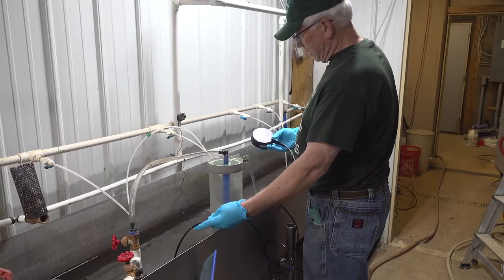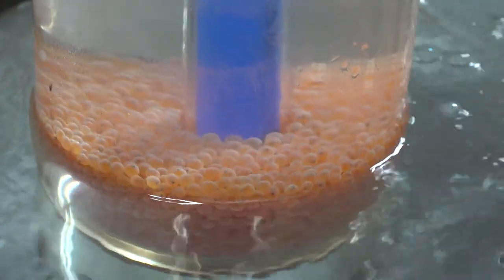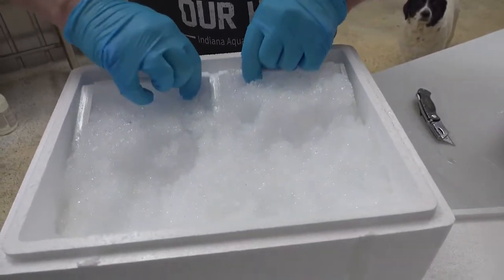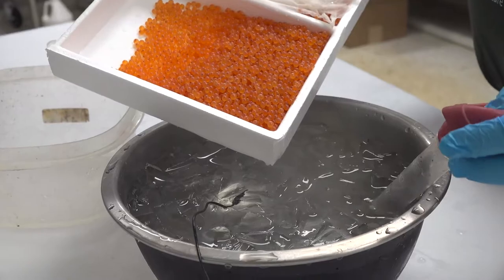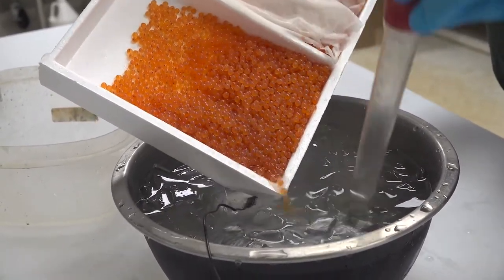Many trout farmers, like Mike, raise trout from Eyed Eggs purchased from U.S. hatcheries. Our eggs are shipped overnight to us, packed on ice. We get them every eight weeks, and presently we're getting 6,000 eggs at a time.